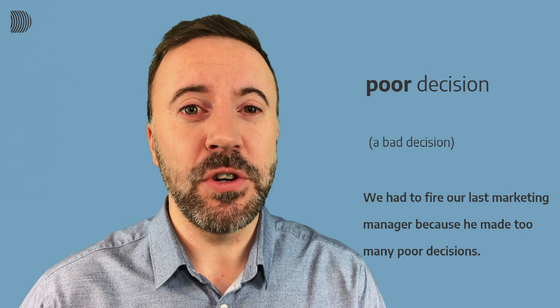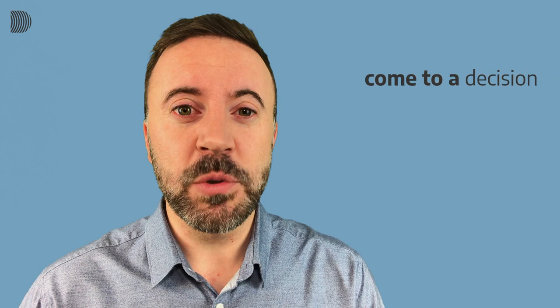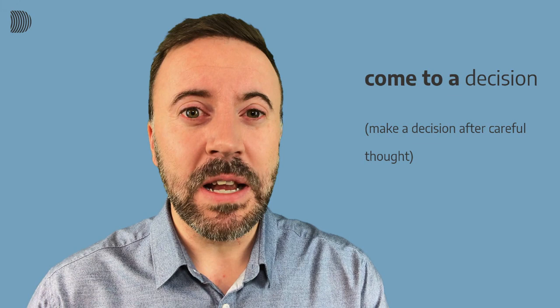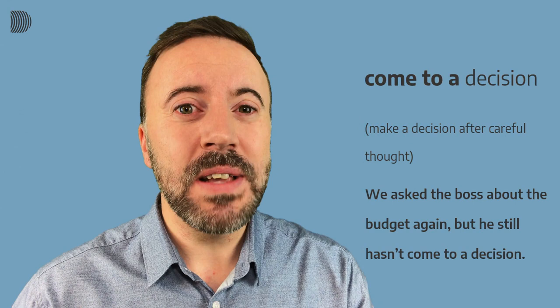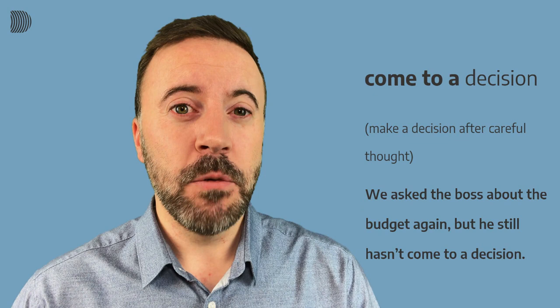The next example is 'come to a decision.' This means to make a decision after taking some time to think about it — maybe it was a difficult decision and you need more time. Our example sentence is: We asked the boss about the budget again but he still hasn't come to a decision. We asked the boss about the budget again but he still hasn't come to a decision.